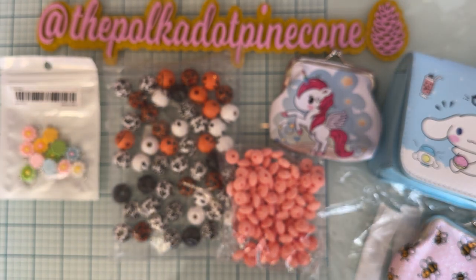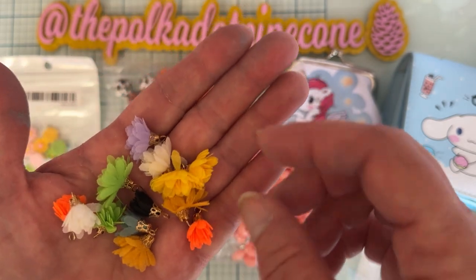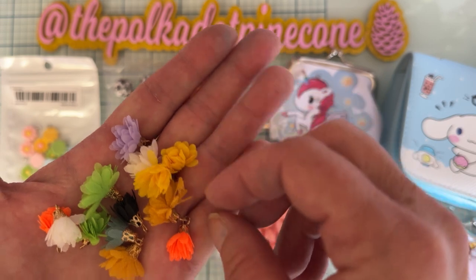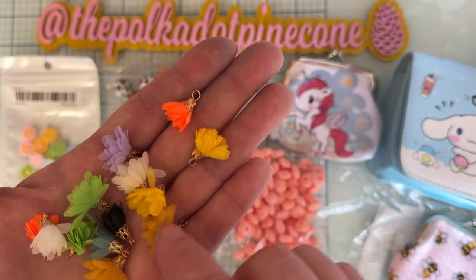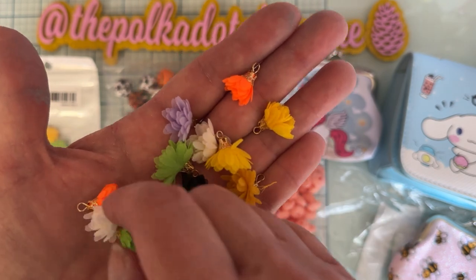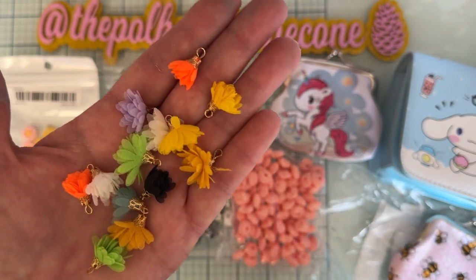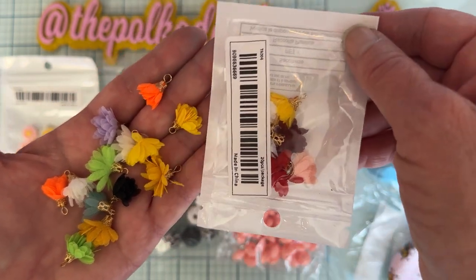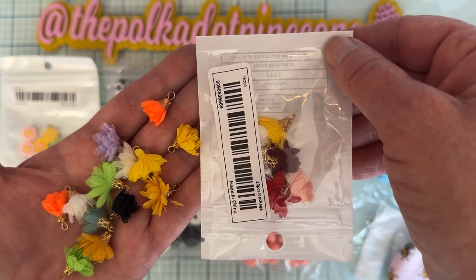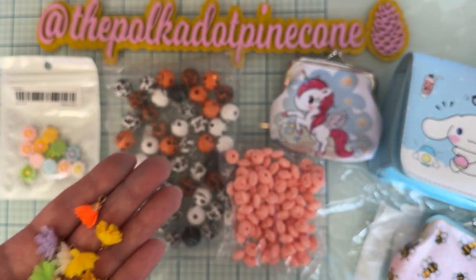I picked up these tiny things — they're little tassels that are shaped like flowers. I have some of these but these are tiny ones, so I decided to get the tiny version. Look how pretty those are, and there's a whole variety of colors. It's a mix pack, I think there's 20 pieces in all those different colors. I thought those would be cute to add to dangles and stuff.